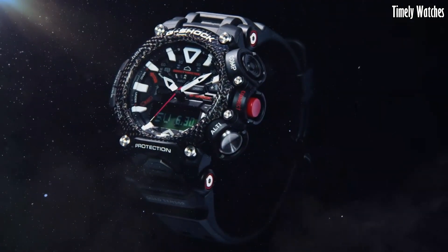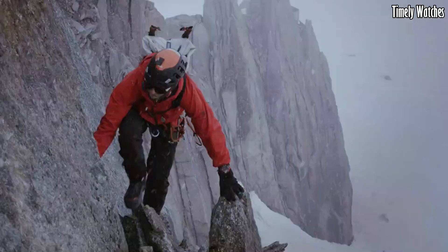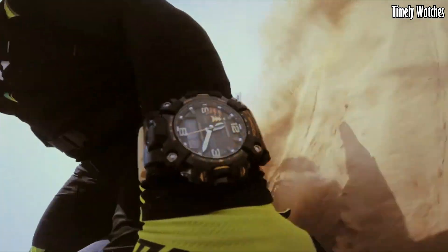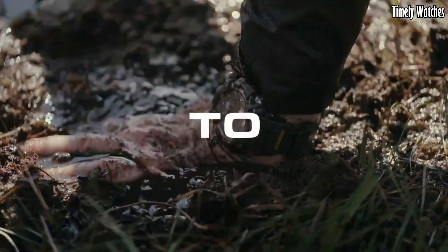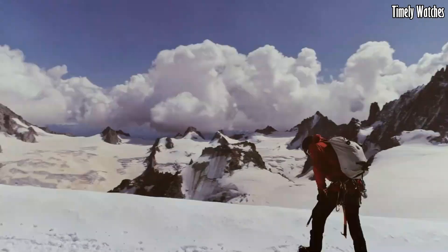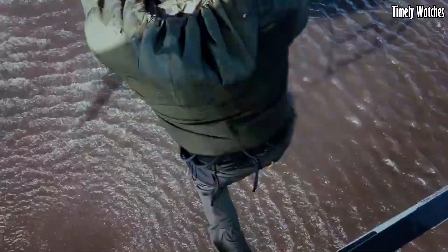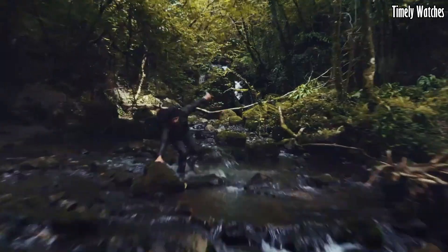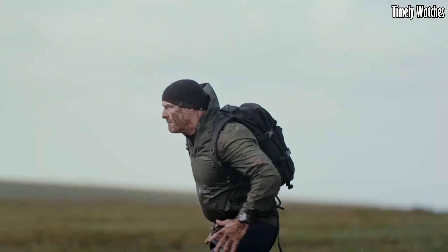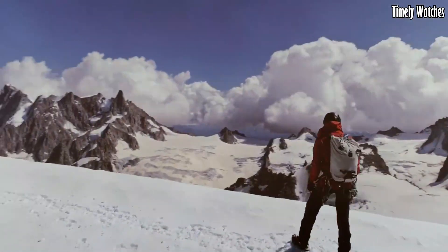Number 3: G-Shock Master of G GWG2000 is an exceptional watch designed for extreme conditions and rugged environments. It belongs to the prestigious Master of G Series, renowned for its toughness and advanced features. It features a carbon monocoque case, providing superior durability and shock resistance. It offers various functions including a digital compass, altimeter, barometer, thermometer, and sunrise/sunset data. The watch also includes Bluetooth connectivity for seamless smartphone integration, making it a trusted companion for adventurers and outdoor enthusiasts who require a timepiece built for the most challenging circumstances.